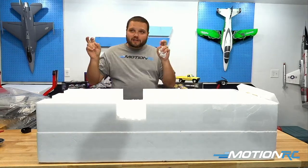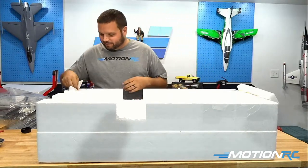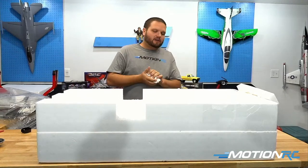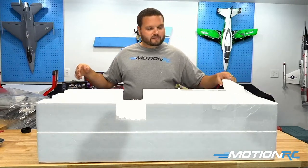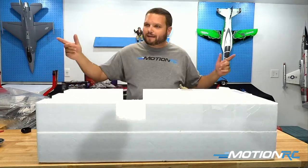Somebody's asking if there are any plans to upgrade the power system. I can't officially answer that, but it's always our goal to continue to upgrade and modify these airplanes to make them better over time, so it could definitely happen in the future. Keep an eye out — that's all I can tell you right now.